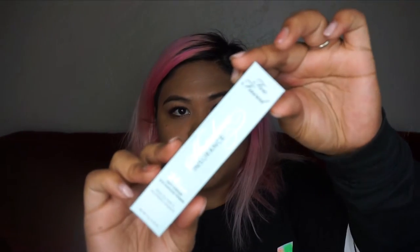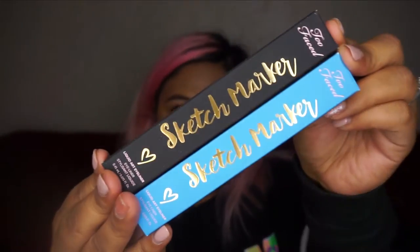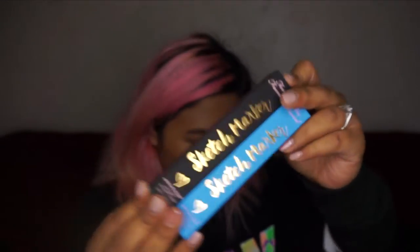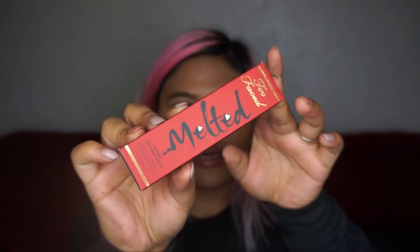They also gave us some Shadow Insurance and some Sketch Markers, which are their liquid eyeliners — I have the blue and the black. Love the packaging; Too Faced always kills it with packaging. The next one is the Too Faced Melted Liquified Longwear Lipstick — I guess this is the older formula — in Melted Velvet. Look at how pretty that is.